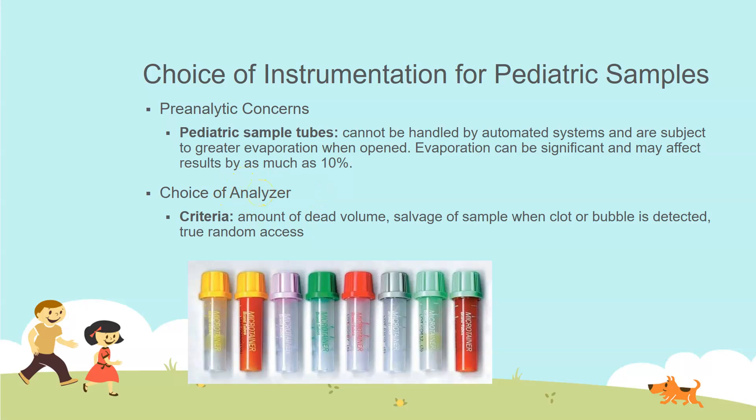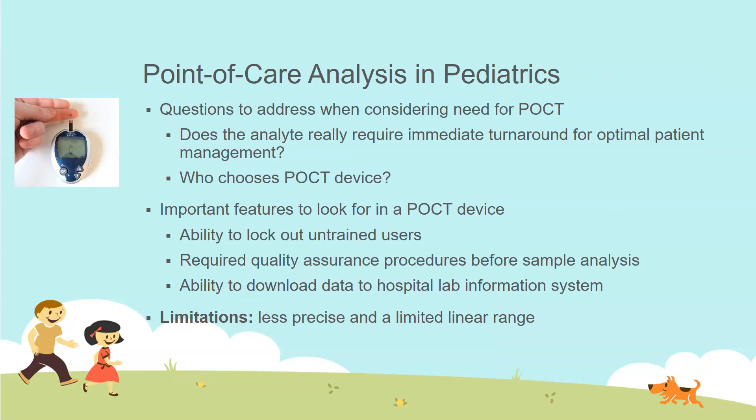You want to judiciously pick the analyzer, because you need to know the dead volume — how much sample must be in the small adapter cup just for the analyzer to detect and aspirate it. The analyzer will never aspirate everything, and if a clot or bubble is detected you could lose your entire sample. You also want true random access so you can order only absolutely necessary tests rather than running panels.